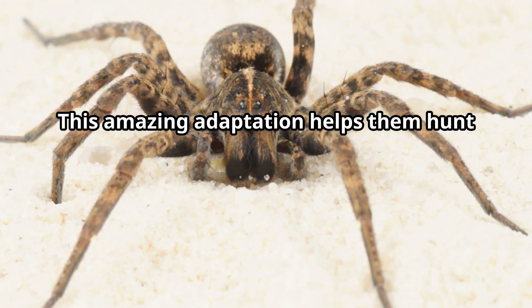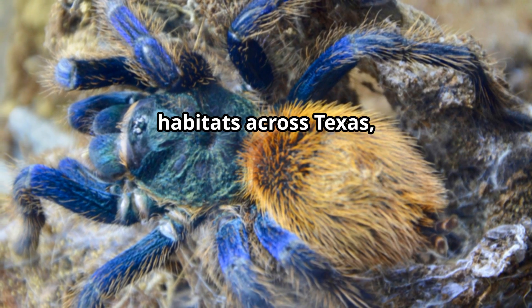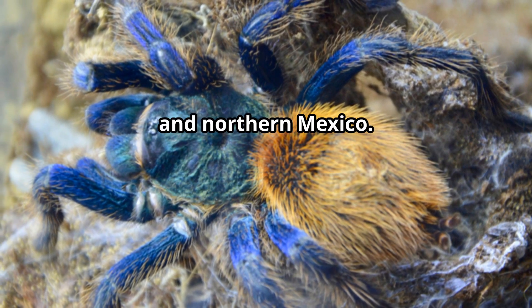This amazing adaptation helps them hunt and escape danger in their natural habitats across Texas, New Mexico, Arizona, and northern Mexico.